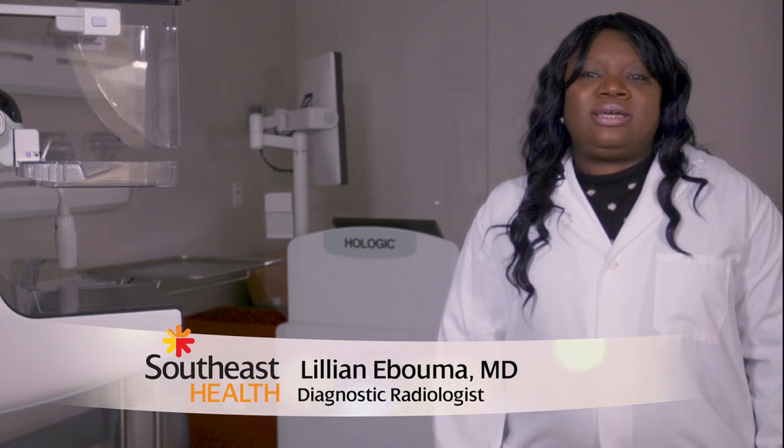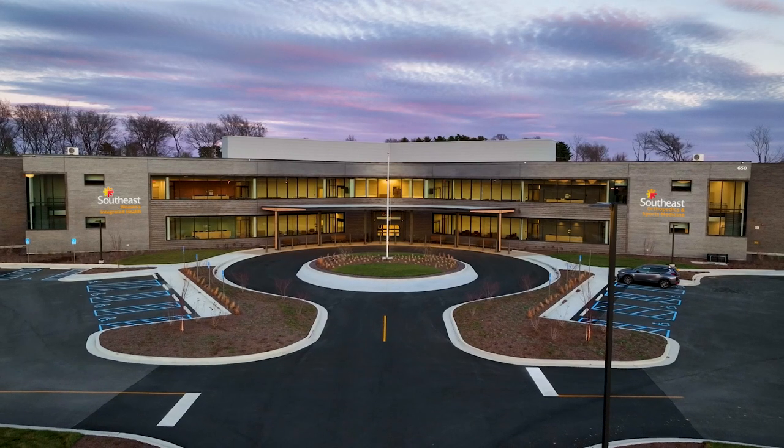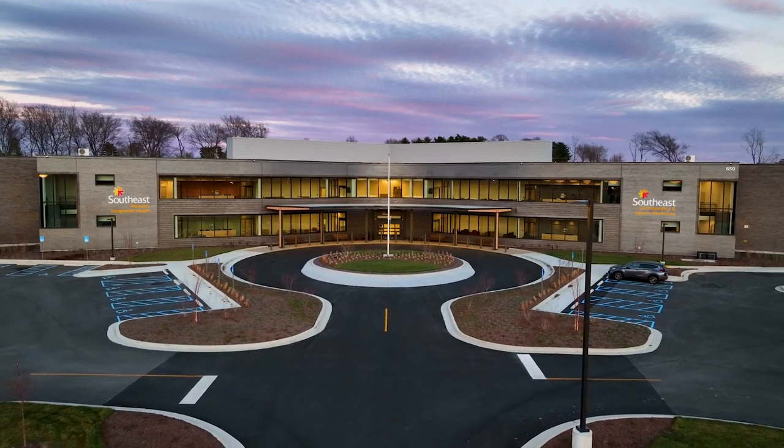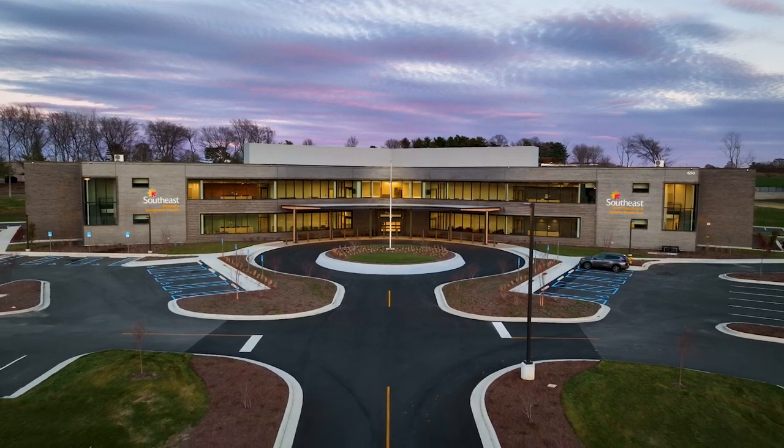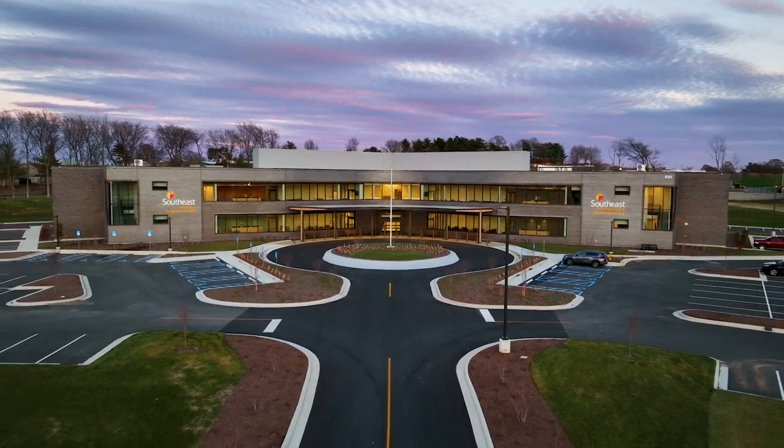Southeast Breast Health has a brand new home and exciting new technologies that will enhance breast care in our region. Diagnostic radiologist Dr. Lillian Eboma has more. We have a lot of amazing breast health technology now at the new Southeast Breast Health Clinic. We have a gamut of imaging needed to customize and tailor care to a woman's particular breast health need.